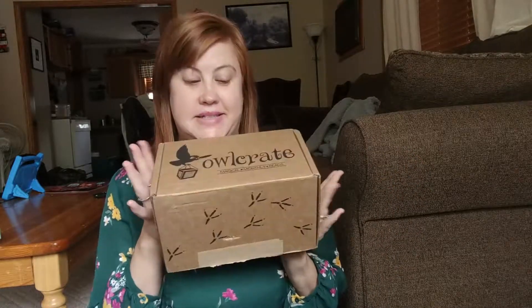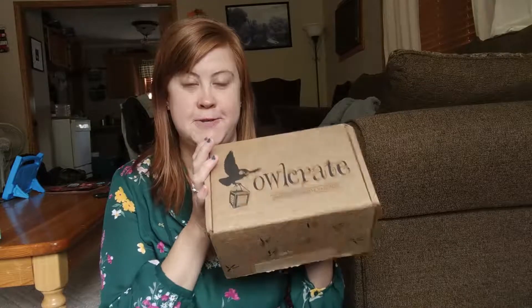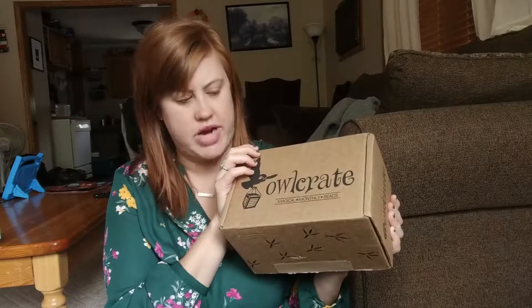My goal with the boxes is I want to get a new, different box every month, and kind of give them all a little test to see which one I want to subscribe to or if I like doing an assortment. I did Owlcrate when they first came out, a while ago now, and I liked it. So I thought it would be fun to bring that back.